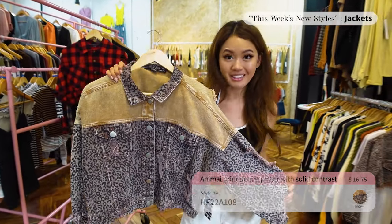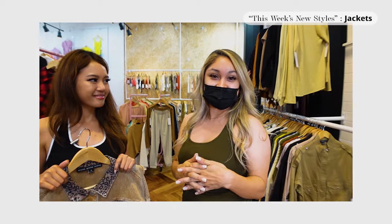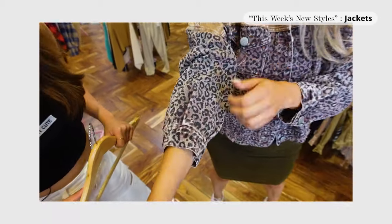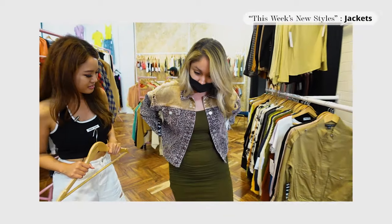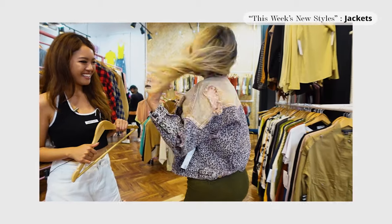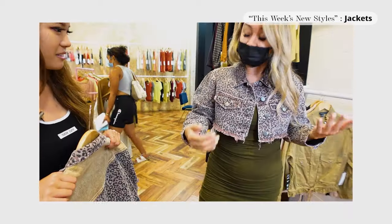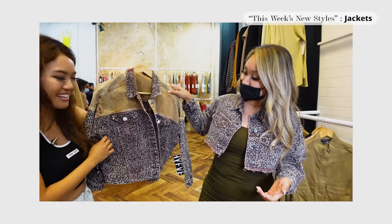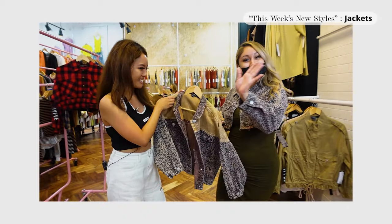We asked one of our sales reps, Daniela, to try it on and give her honest review. She noted the sleeve length is more of a three-quarter length with a dropped arm. She loves the distressed detail — says it's so cute. After trying both the cropped fitted version and the full-length looser one, she preferred the loose fit. This one is a sales rep favorite, so come see Daniela at the showroom!